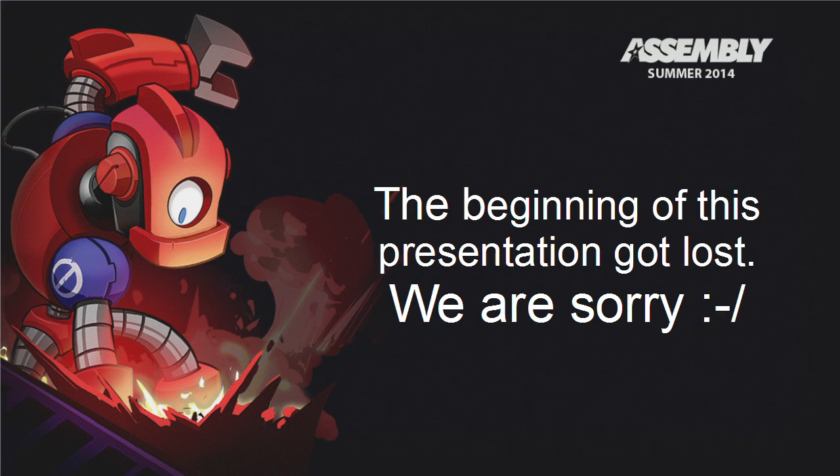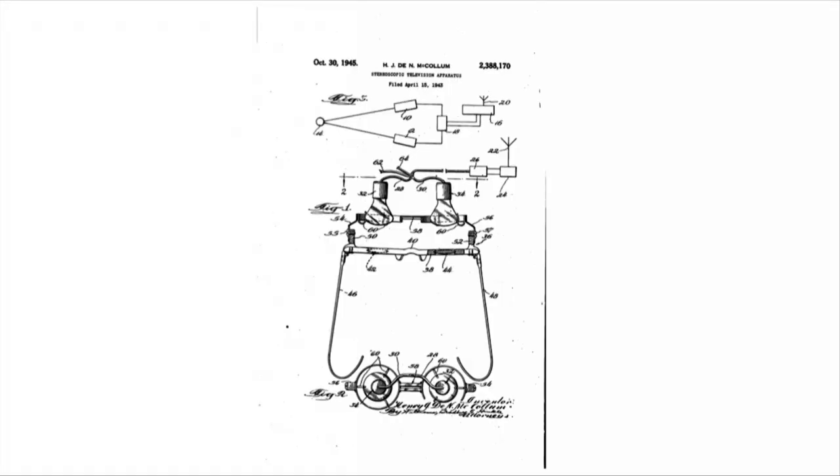In 1945, Thelma McCollum patented the first stereoscopic television apparatus.